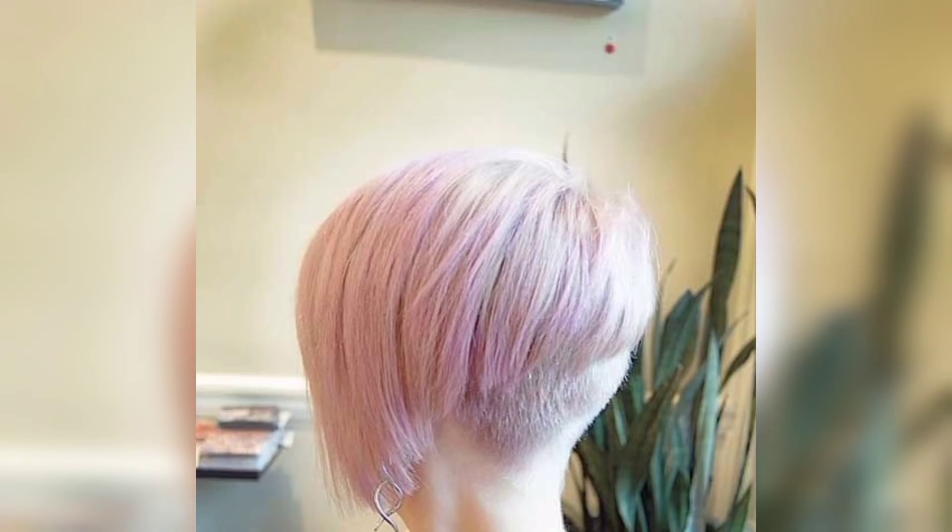The best super short haircut is the pixie with fringe. This flattering, choppy crop will help turn heads with its bold tone and super texture fringe.